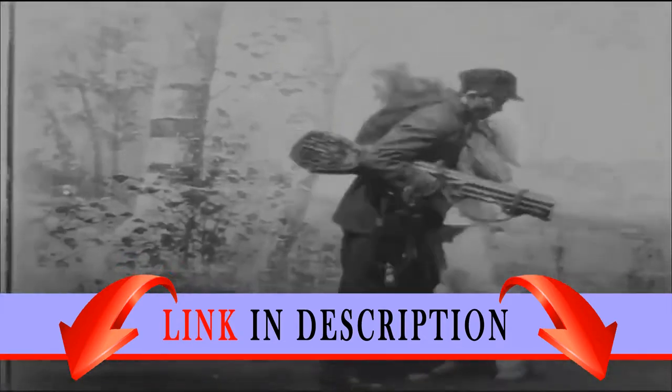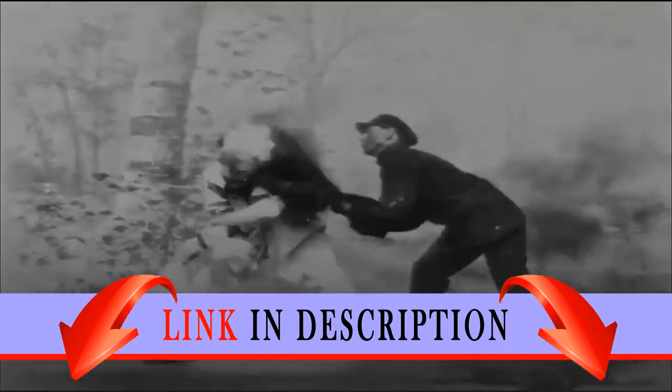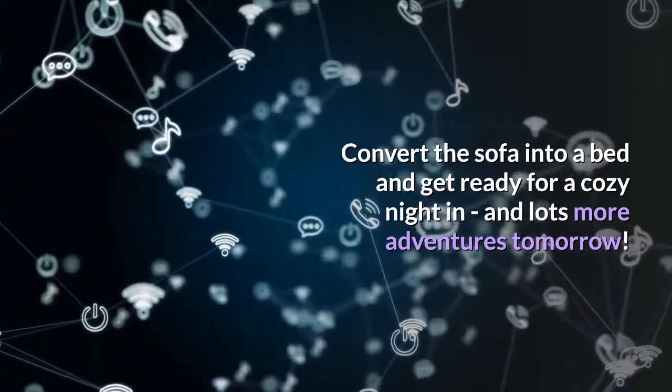Later, it's time to watch some TV, listen to the latest hits on the radio, and prepare dinner in the kitchen. Convert the sofa into a bed and get ready for a cozy night in, and lots more adventures tomorrow.